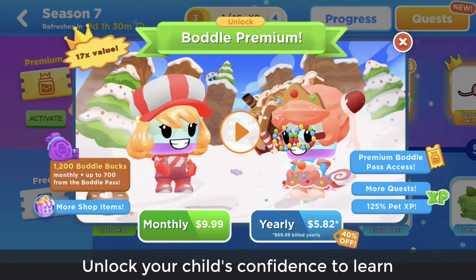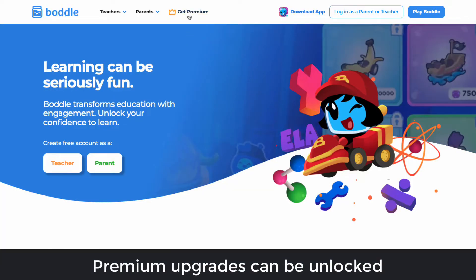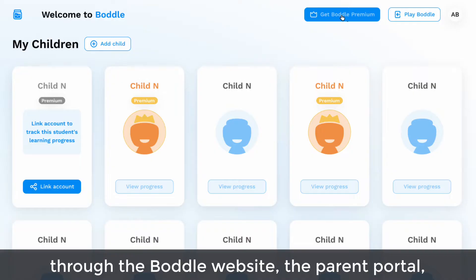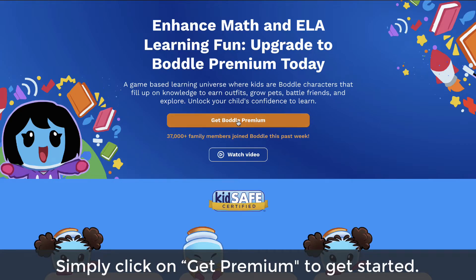Unlock your child's confidence to learn with the Bottle Premium subscription. Premium upgrades can be unlocked through the Bottle website, the parent portal, or in the Bottle app. Simply click on Get Premium to get started.